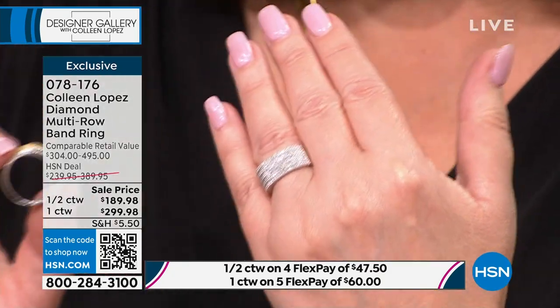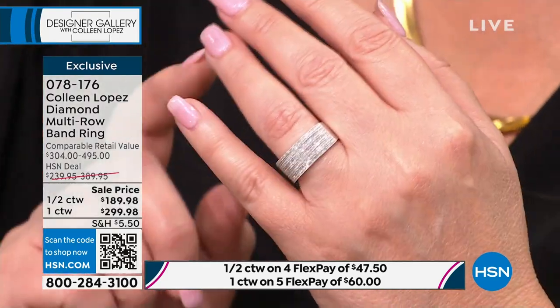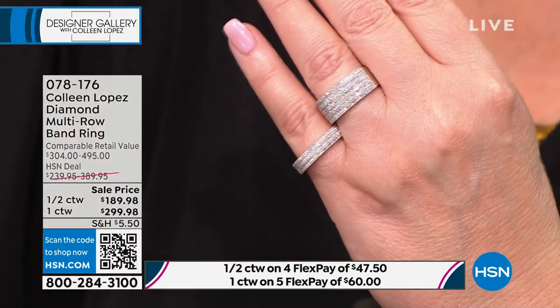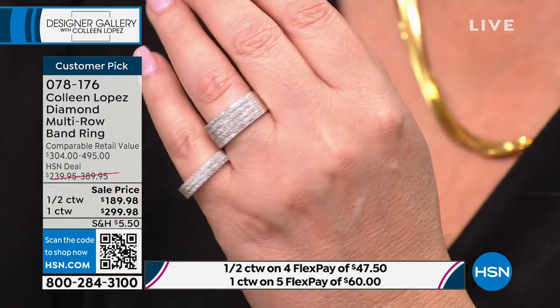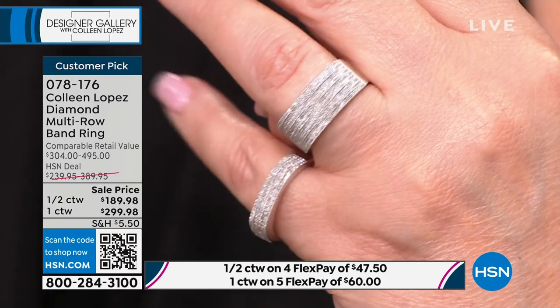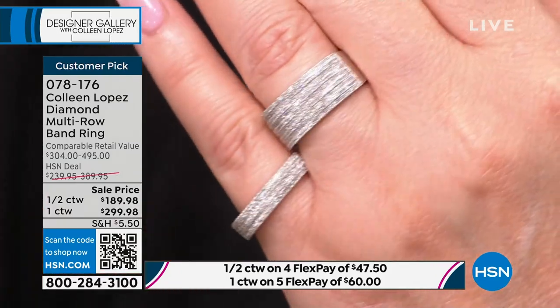For the very first time, we're marking it to the lowest price ever on this beautiful ring. At $189.98 — if you're looking for a beautiful diamond ring that is classy, quality, and comfortable, this is the one I'd recommend. The white diamonds are HI I1/I2 quality. To get HI I1/I2 diamonds at this price — you never find that at HSN. These are the finest quality diamonds we sell. Row upon row of beautiful diamonds — that ring at $300 value.